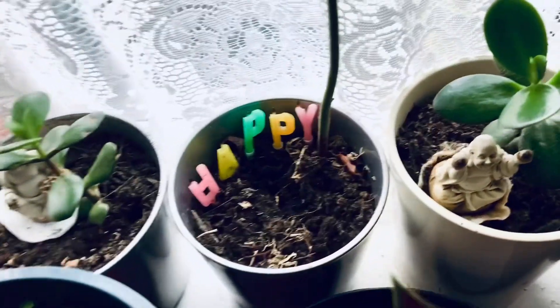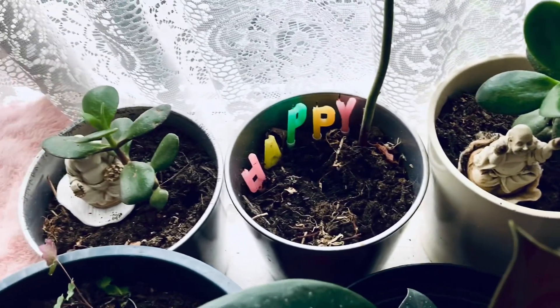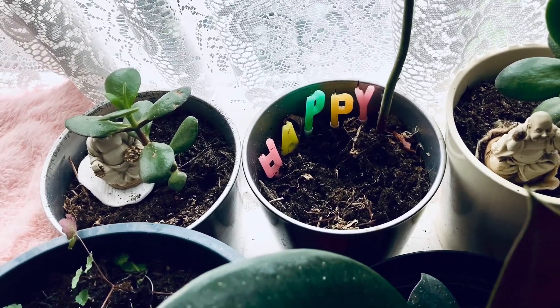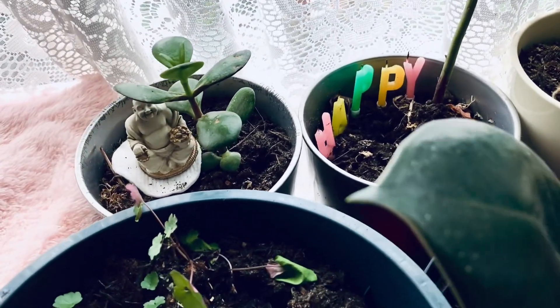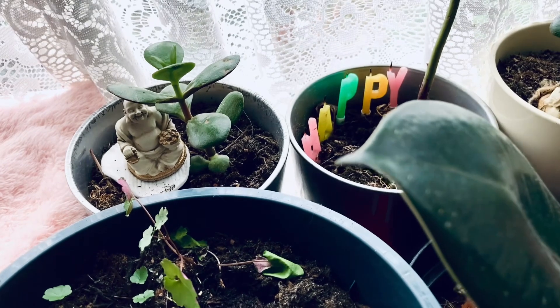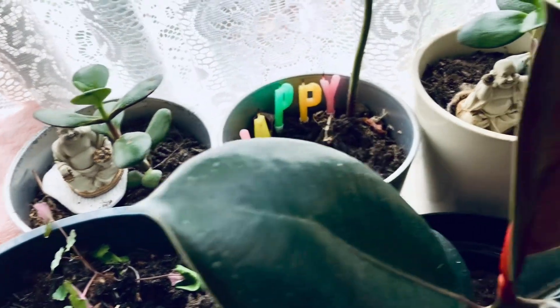These are my money trees, which all of a sudden started growing better. They have my love and my encouragement. So I made these nice seats on little pads for these gods of prosperity, I believe.